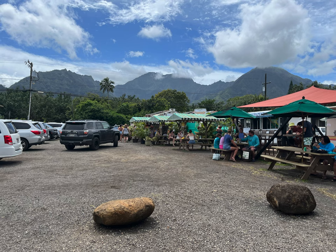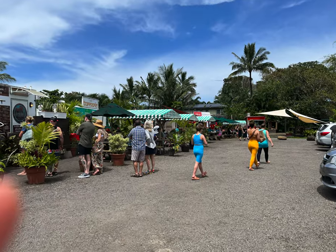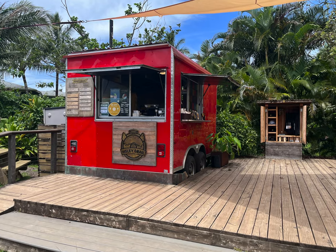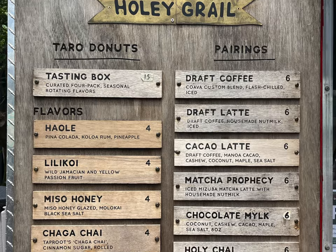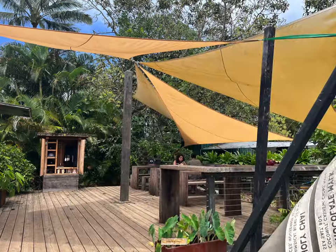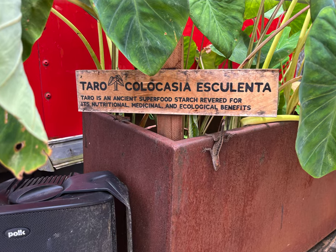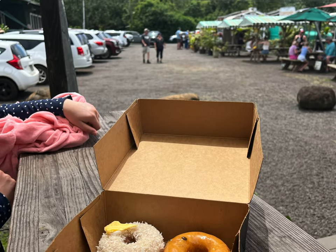Moving east, you come to another food cart hotspot: Hanalei. Located in the back of all the food carts is another famous Kauai spot, Holy Grail Donuts. These are donuts made from taro, made fresh right after you order, with unique flavors often featuring island influences. The Hawley Donut was my favorite — it's covered in flaky coconut, which normally I absolutely hate, but whatever they did made the coconut the perfect complement to the rum and pineapple flavors. They definitely lived up to the hype.